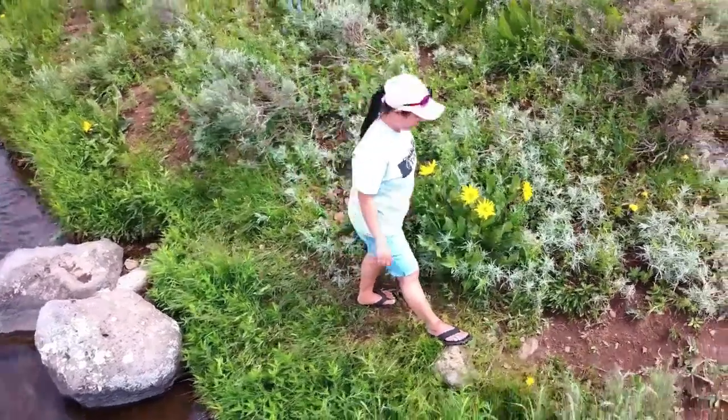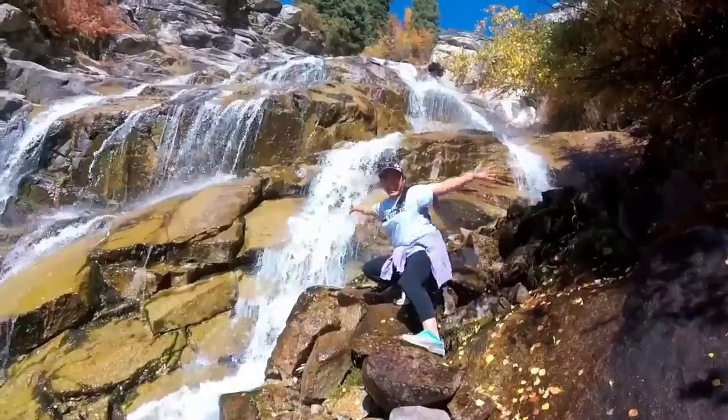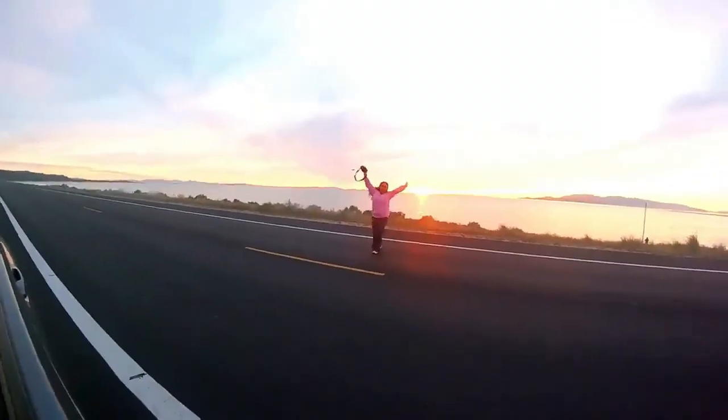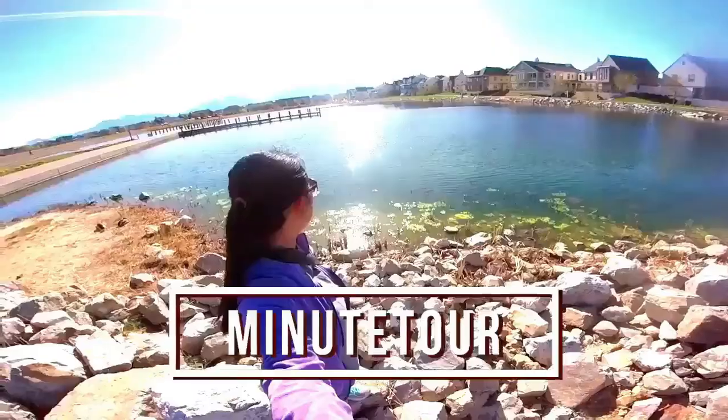Hi! My name is Mel. Come along with me as I explore, travel, adventure, and create photography. This is Minitour, the home for my adventure stories.